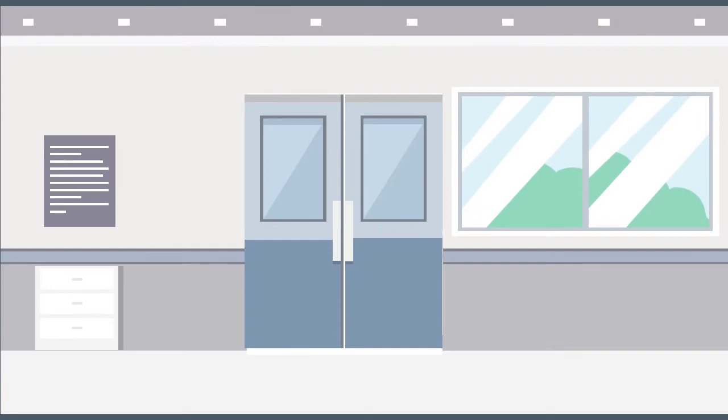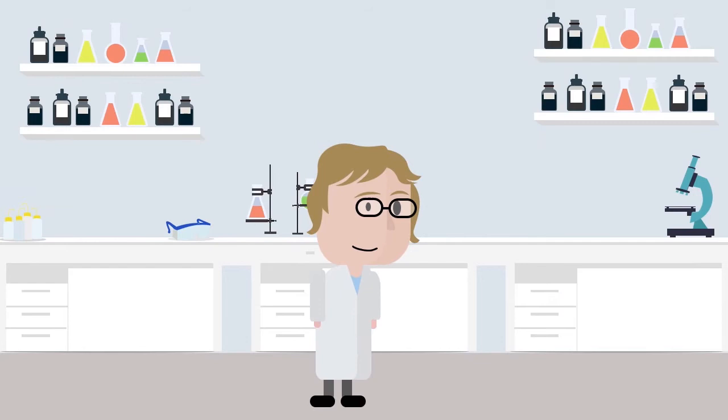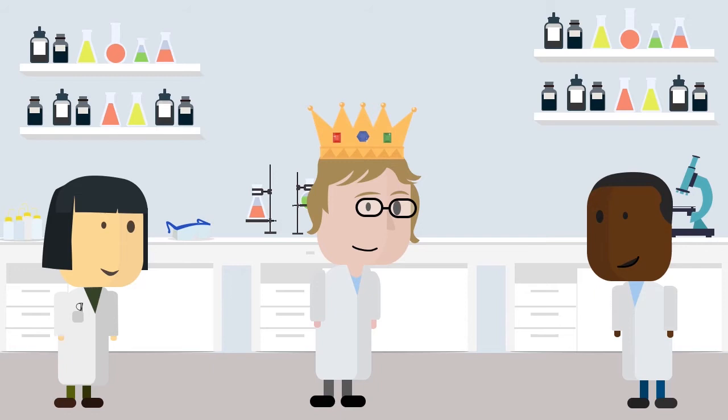Now, in 2021, Carolyn is in charge of her own lab group and would never dream of turning someone away based on their gender. Carolyn focuses on being a role model to everyone in her lab and wants to normalise women being in positions of authority.